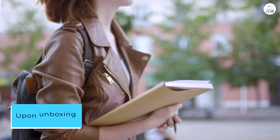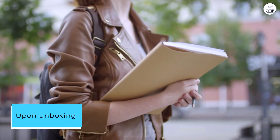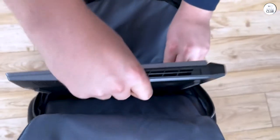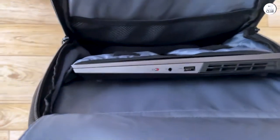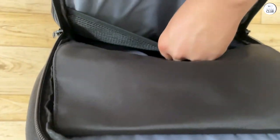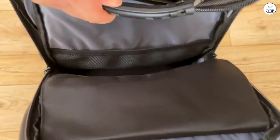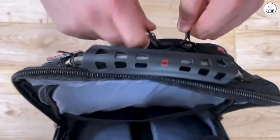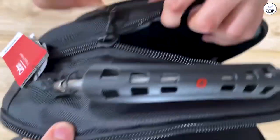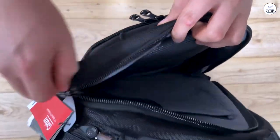Upon unboxing, the Wenger Swissgear Carbon computer backpack struck me as light as a feather yet exuding toughness. I was impressed by the minimal use of fabrics prone to snagging or tearing, the robust zippers, the braided steel cable handle, the efficient padding, ergonomically designed shoulder straps, and the stout yet narrow profile, which conveys its versatility and ability to fit into various spaces. Its superior appearance and construction are undeniable.